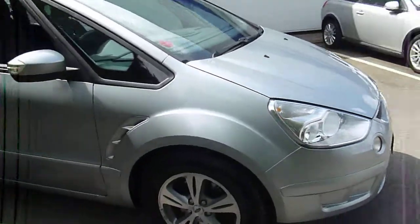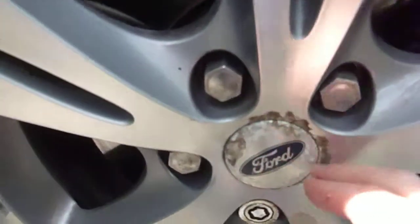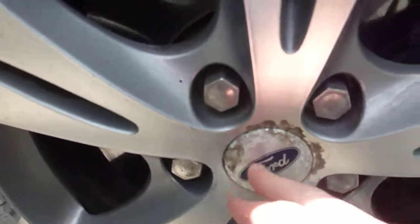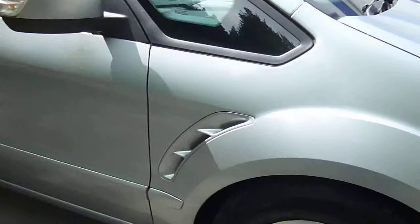Coming down to the offside — just close in on this wheel for you. There are some damage marks on the rim in several places and a bit of oxidisation in the centre. Just measuring the tyre while I'm down — there's two millimetres of tyre left on there.